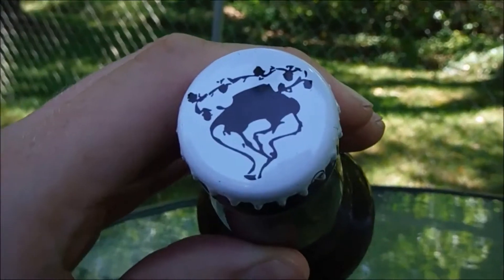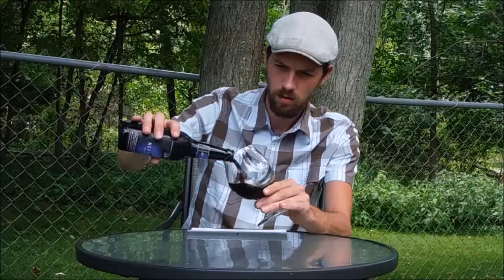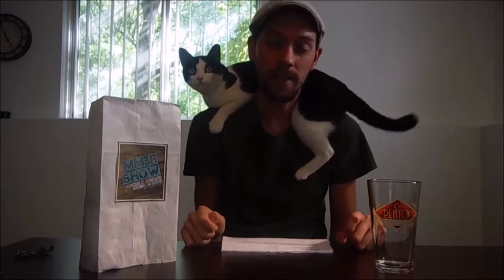Mostly Michigan Beer Review. We know you like beer, we can smell it on you. Mostly Michigan Beer Review. Let's talk about what we're drinking.